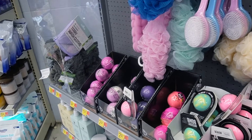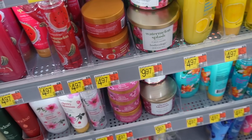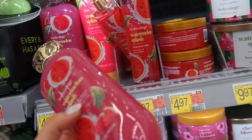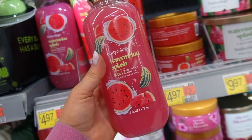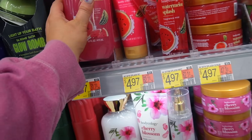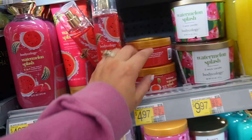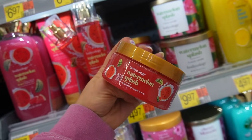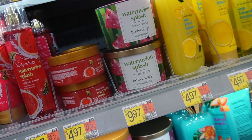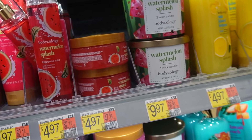Next up, Body Ecology redid their entire line — all new packaging and a couple of new scents. This line has always been at Walmart at around five dollars for everything. They're really similar to Bath & Body Works in my opinion — obviously trying to dupe them. This is the Watermelon Splash, which got a full new makeover that looks really good. They have body cream, fragrance mist, and body scrubs, and you can now smell the candles which is nice.